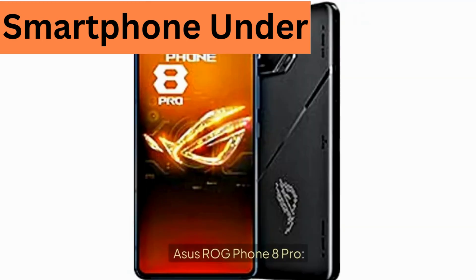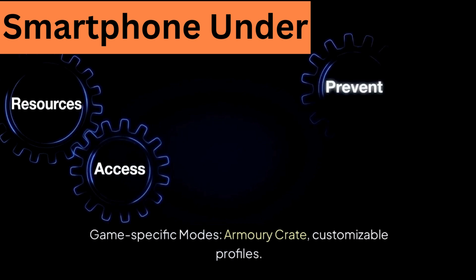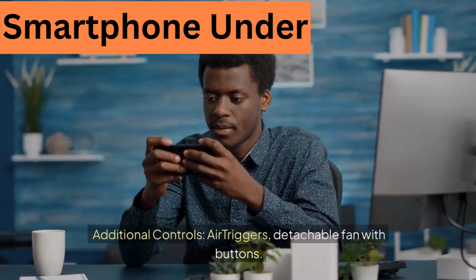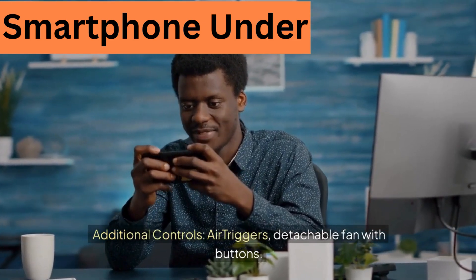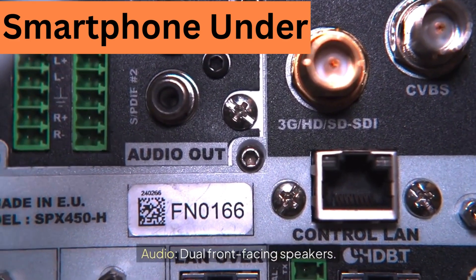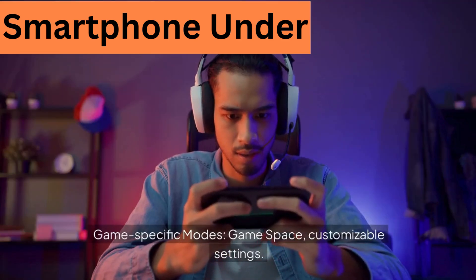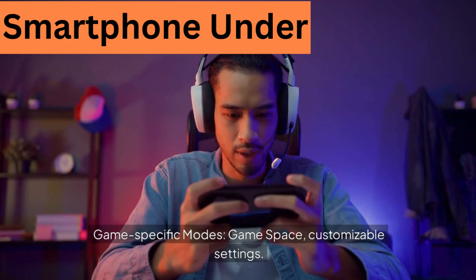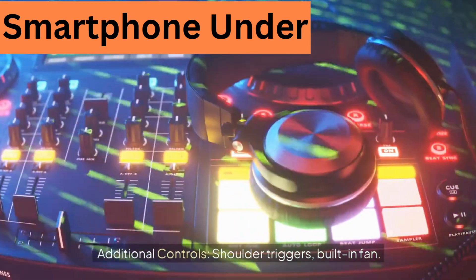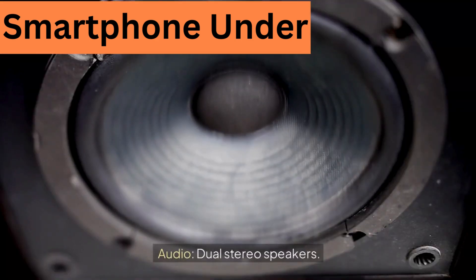Gaming features — Asus ROG Phone 8 Pro: game-specific modes via Armory Crate with customizable profiles, additional controls including air triggers and a detachable fan with buttons, and dual front-facing speakers. Nubia Red Magic 9 Pro: game-specific modes via Game Space with customizable settings, shoulder triggers, built-in fan, and dual stereo speakers.